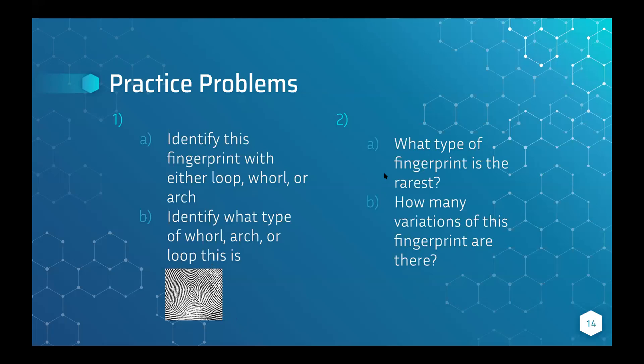For number two — what fingerprint is the rarest? These are arches, and about 5% of all fingerprints are arches. For part B — how many variations does this fingerprint type have? There are two: plain arch, which has no delta and a flatter top, and tented arch, which has a delta and a sharper, tent-like top.